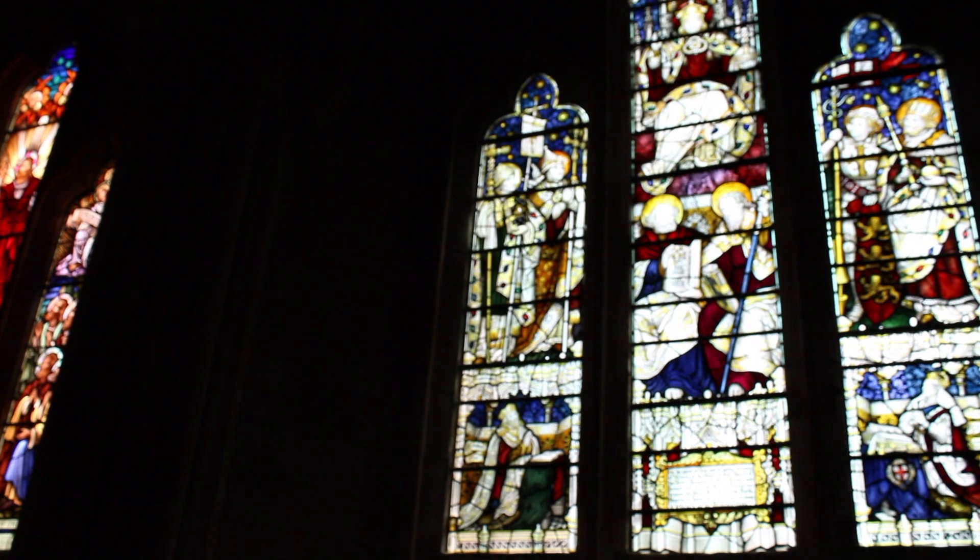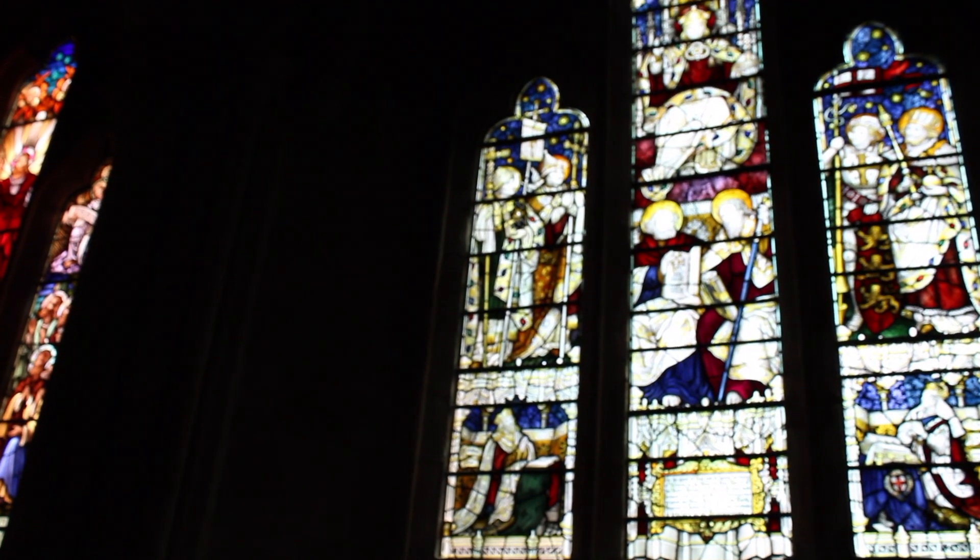In the center lancet we have some familiar church figures: St. Peter and St. Paul. But in the top left lancet, we have an unusual figure for an Anglican church window — Pope Gregory. The reason Pope Gregory is in this window is that he sent St. Augustine of Canterbury to the British Isles to spread Christianity there, and St. Augustine ended up becoming the first Archbishop of Canterbury.